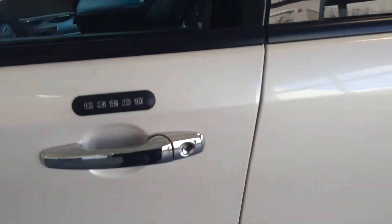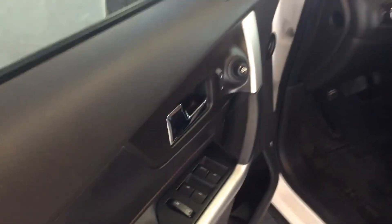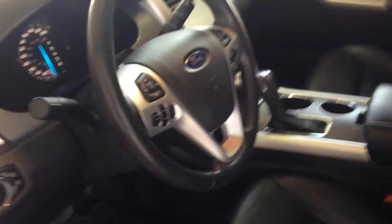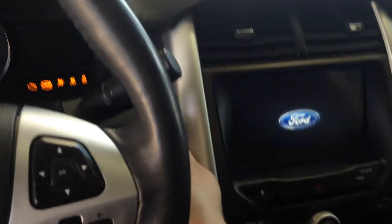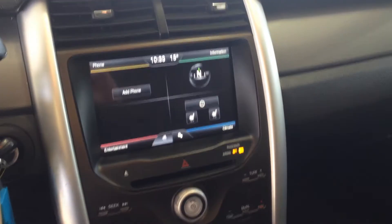This vehicle also has keyless entry, leather interior, power windows, power locks, power mirrors, cruise control, and Bluetooth for your cell phone and volume controls for your radio, nicely located on the steering wheel. The vehicle also comes with the SYNC system, heated front seats, navigation, and dual air conditioning.